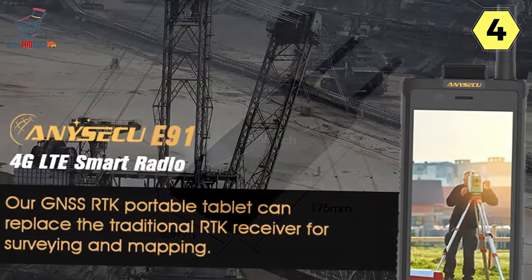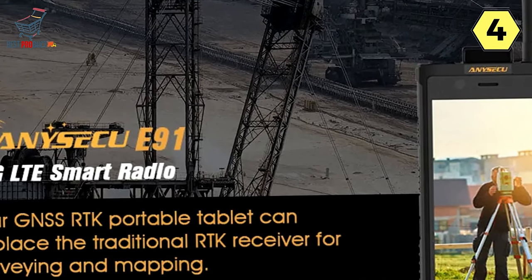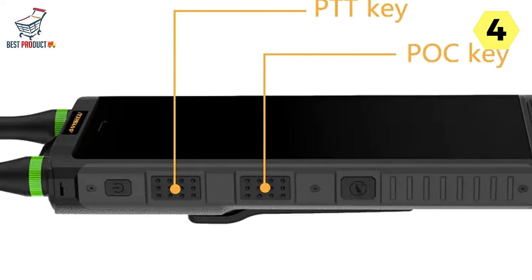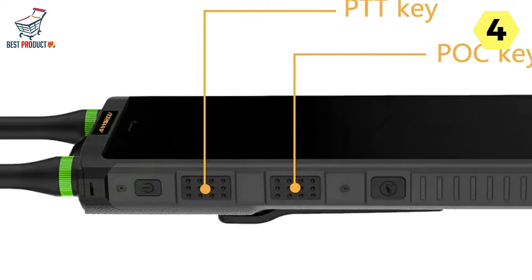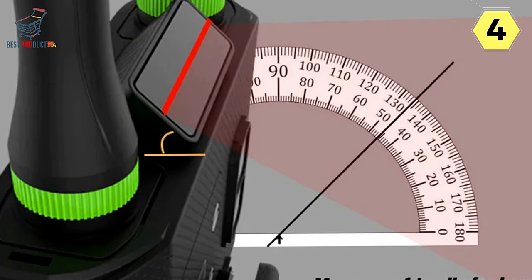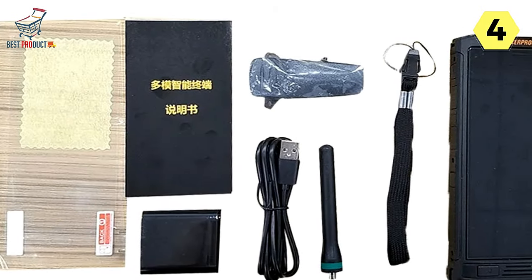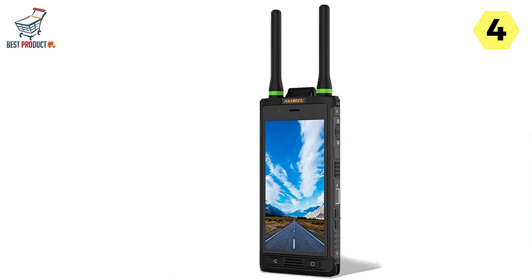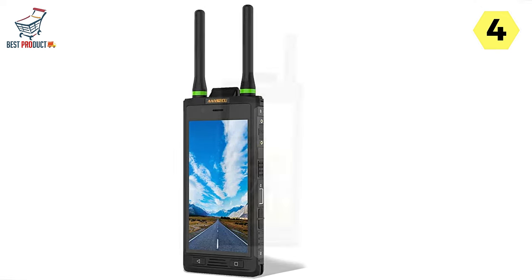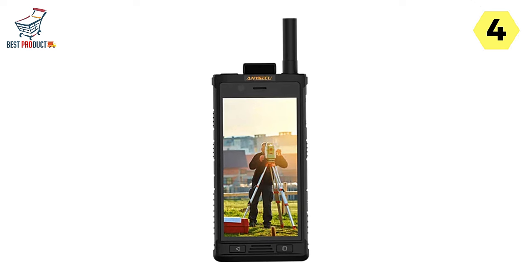6,400 mAh Large Capacity Battery: Powered by a 6,400 mAh large capacity cobalt lithium polymer safety battery, the E91 ensures extended working hours. The long battery life frees professionals from the constraints of limited device endurance, allowing for uninterrupted fieldwork and data collection. The E91 also prioritizes security with a 0.25-second quick unlock feature and a waterproof fingerprint module, ensuring only authorized users can access the device swiftly, even in challenging environmental conditions.